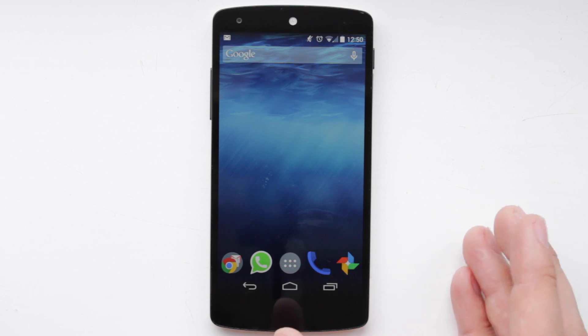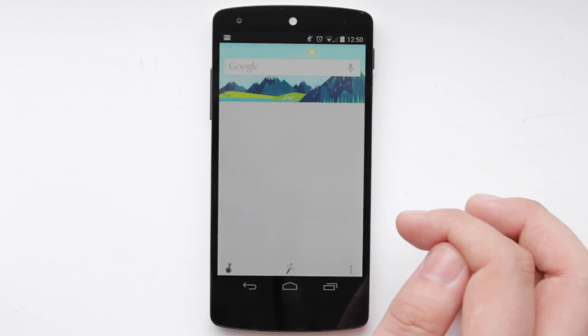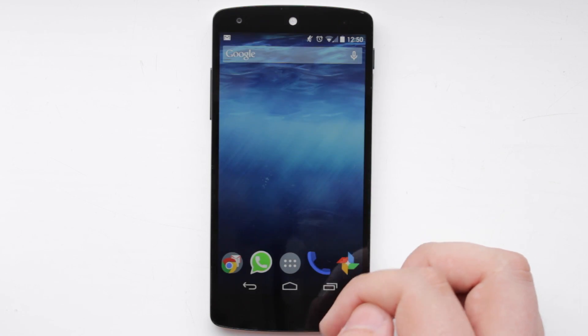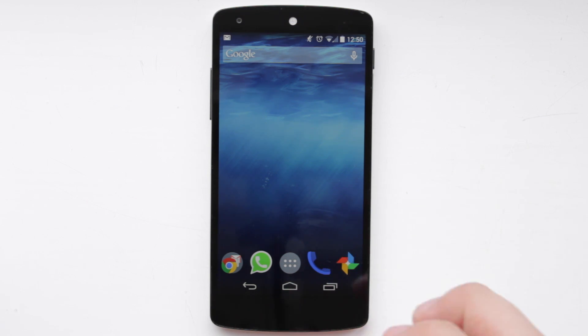Now unfortunately when you have Nova Launcher you cannot have the side panel to the left which takes you straight to Google Now. You can swipe up from the home button as normal, but you also can't say 'OK Google' for it to recognise that you want to speak to Google and just start talking to the phone.